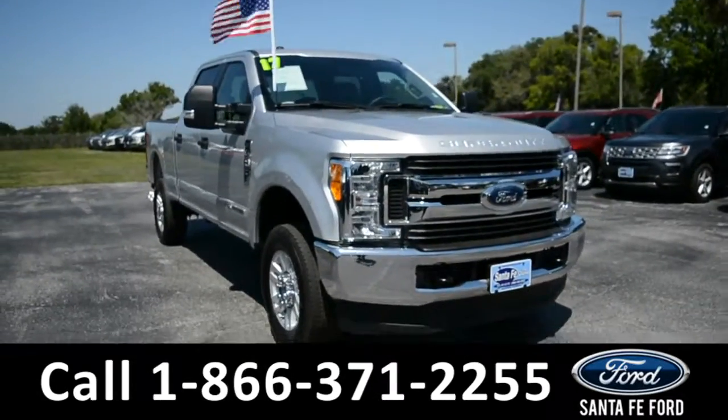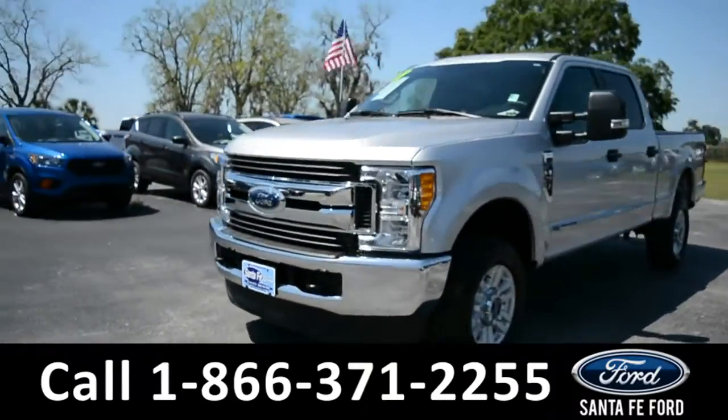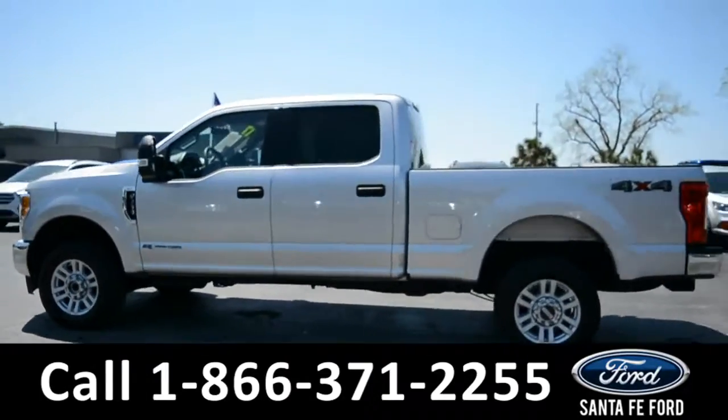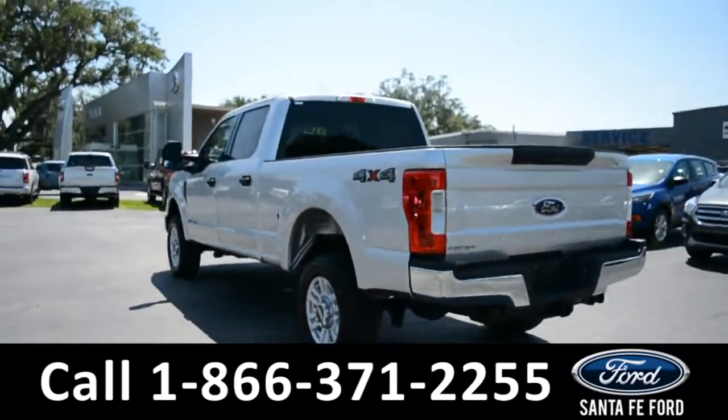This 2017 Ford F-250 XLT has tow hooks, solar tinted windows, alloy wheels, a remote keyless entry, and a hitch receiver.